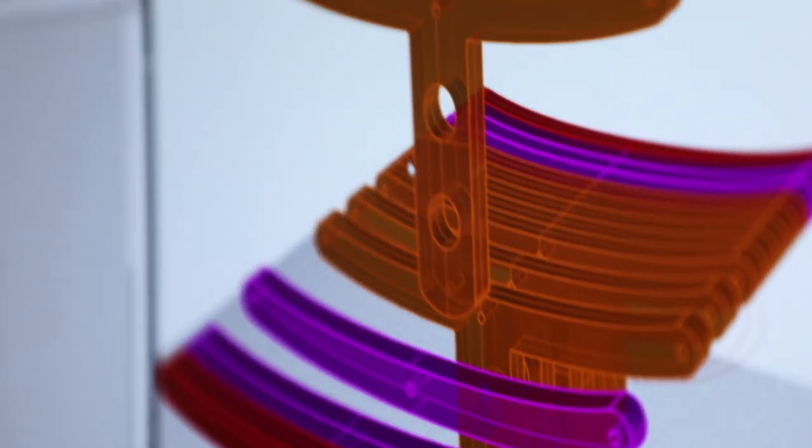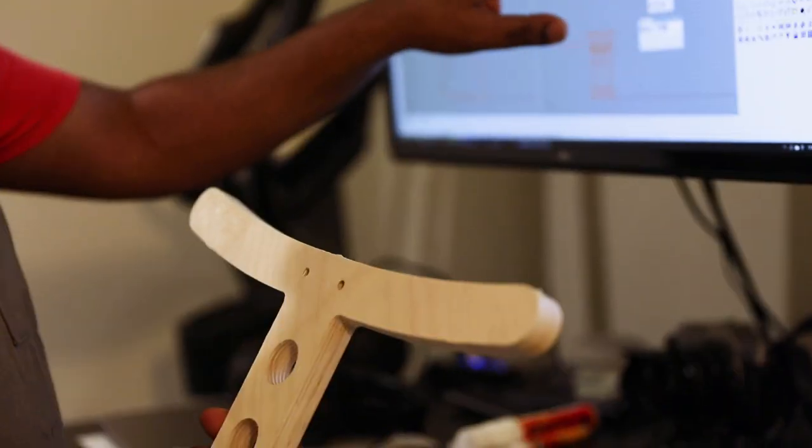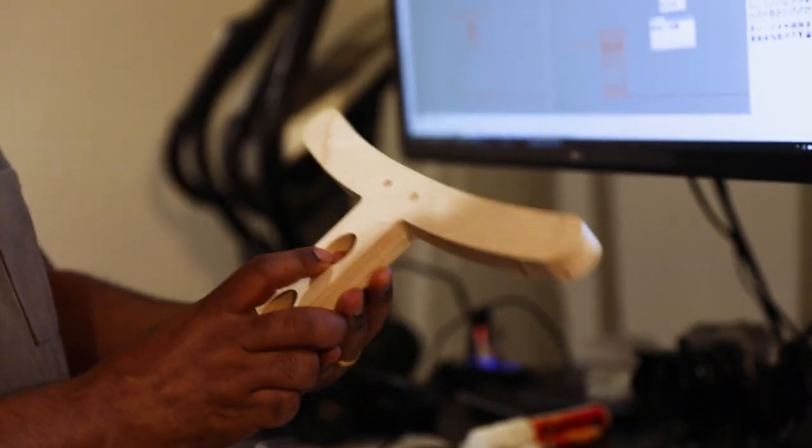I do the initial prototypes within this garage that you see. All the current machines that I have are really for wood, and that is what I can work with within the limited time window I have to prototype.